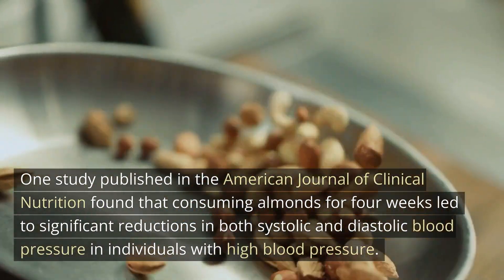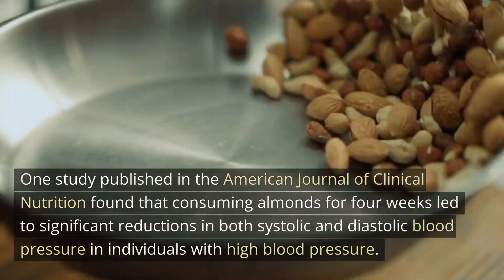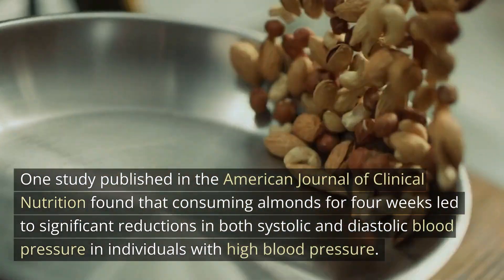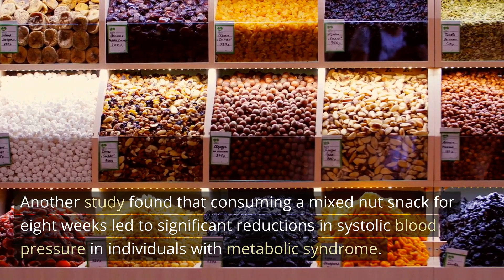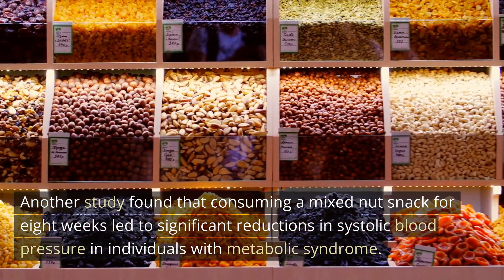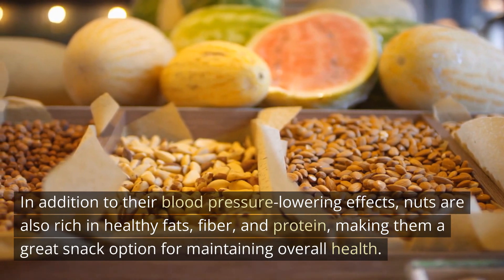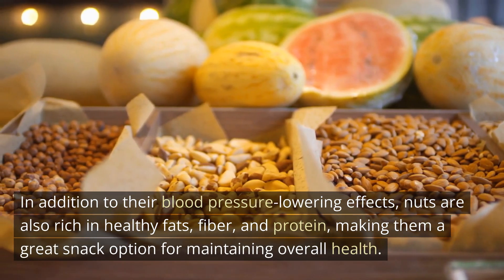One study published in the American Journal of Clinical Nutrition found that consuming almonds for four weeks led to significant reductions in both systolic and diastolic blood pressure in individuals with high blood pressure. Another study found that consuming a mixed-nut snack for eight weeks led to significant reductions in systolic blood pressure in individuals with metabolic syndrome. In addition to their blood pressure-lowering effects, nuts are also rich in healthy fats, fiber, and protein, making them a great snack option for maintaining overall health.